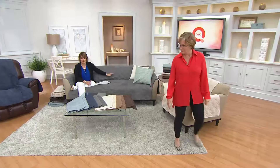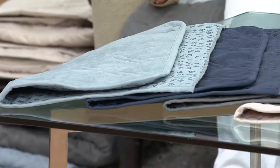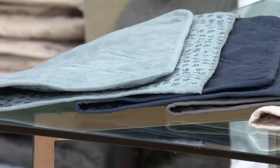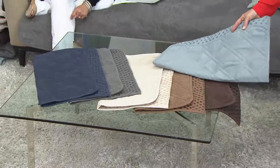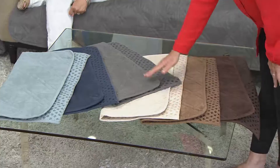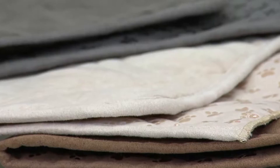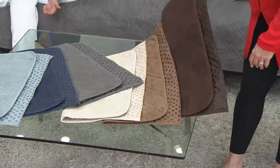Here are our colors. We start with the new mist color — it's a little bit of aqua with a little gray in it, very popular, almost like a sea glass color. Then storm blue, which is the Sure-Fit version of navy — really pretty. Then graphite, a true gray — people are using more and more gray in decorating, it's very neutral. Then cream — remember this is machine washable, tumble dry, so don't worry about a light color. Then brown, a mid-tone shade. And finally, our deepest shade is the chocolate.